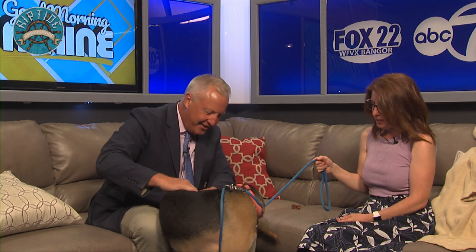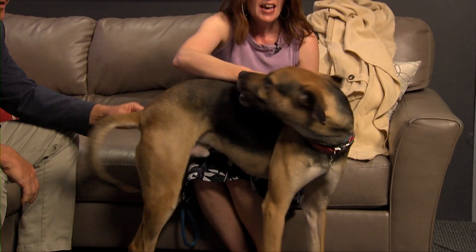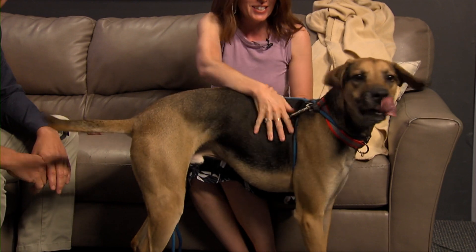This is Danny Boy. He is a great dog — Danny Boy is a hound mix of some sort. If you look at these big old floppy ears... oh yeah. You don't want me to touch those?